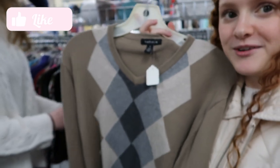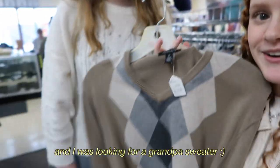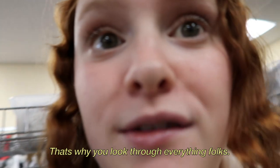We just found this super cute sweater and I think I'm gonna get it because it's really cute — I was looking for a grandpa sweater. Love it. That's why you look through everything, folks, that's why.